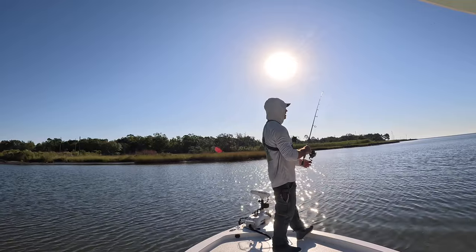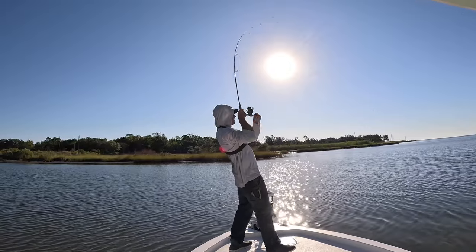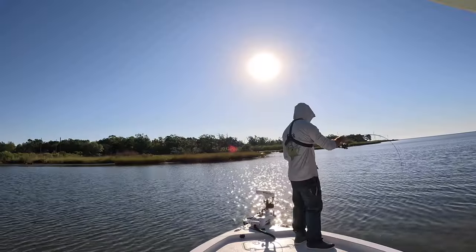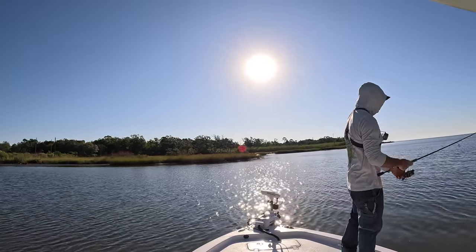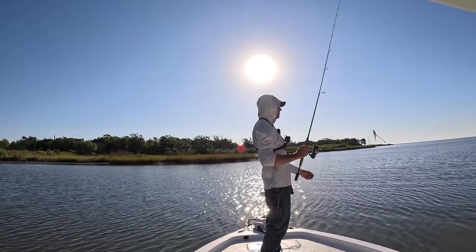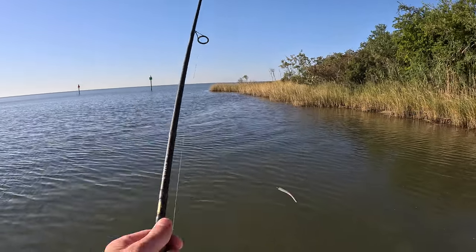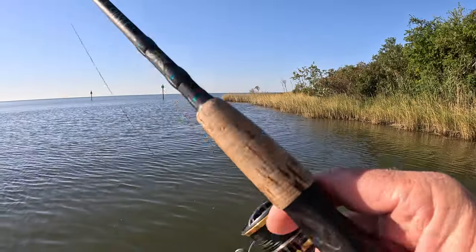There he is — my line stopped, feel the weight — yep, fish on, another flounder! He's staying down. Let me loosen that drag a little bit — oh, he just pulled it off. Golly, y'all, that was a good fish. The only bad thing about these large baits is I didn't let him have it long enough. I should probably put on a longer shank hook. I cannot believe I just lost that fish.